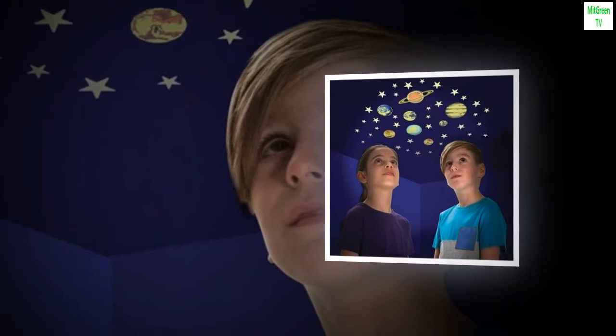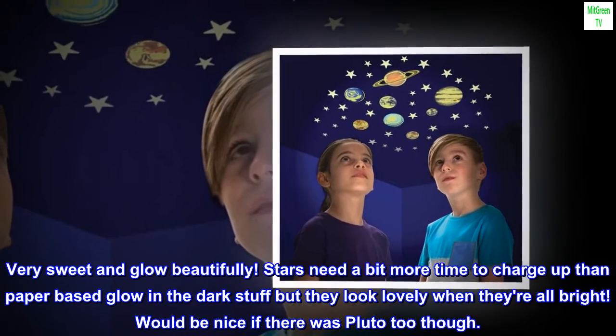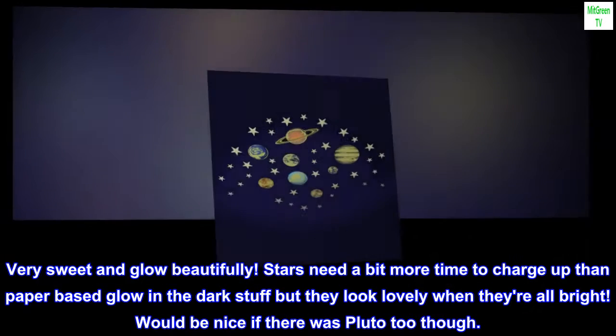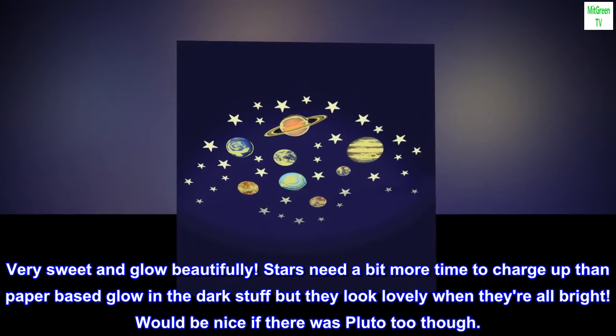Would love Pluto! Very sweet and they glow beautifully. Stars need a bit more time to charge up than paper-based glow in the dark stuff, but they look lovely when they're all bright. Would be nice if there was Pluto too though.